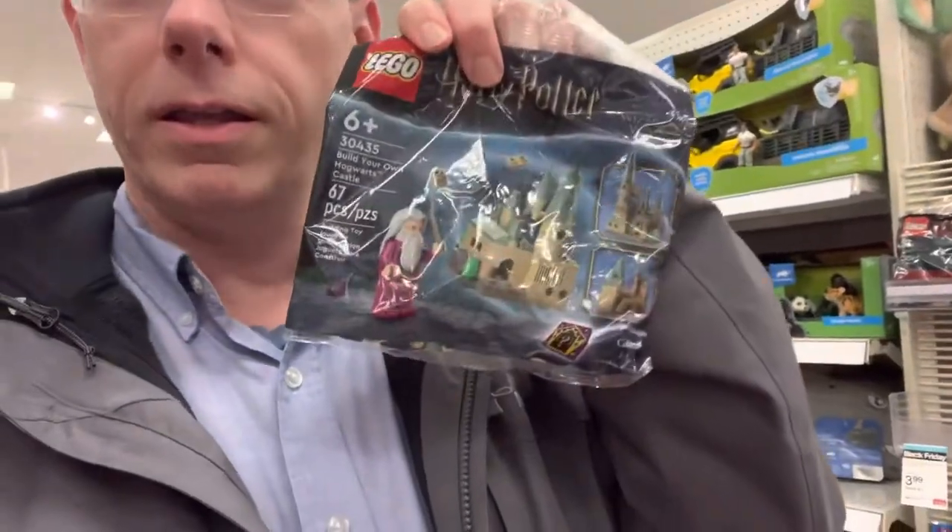We are heading into Target and we're gonna get some free Lego. It's already going crazy in here but I did happen to find a Harry Potter polybag. They had to look for it in the back because it wasn't out on the shelf, but we got the medieval blacksmith and yeah, let's get this thing for free.